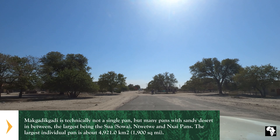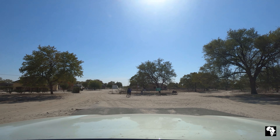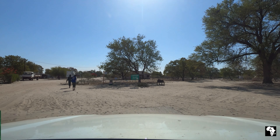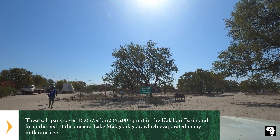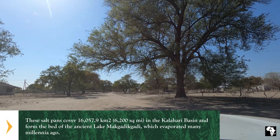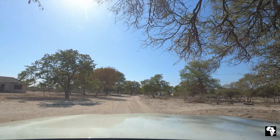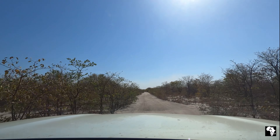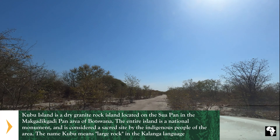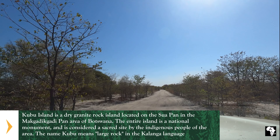Soon we were going through the last bit of civilization at Mosu before we turned off the tar road and took the gravel road towards Kubu Island. From this point onwards you will need a 4x4 vehicle with quite decent ground clearance to make your way to Kubu Island.